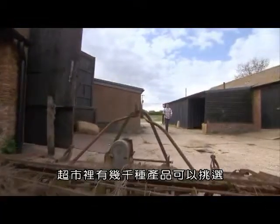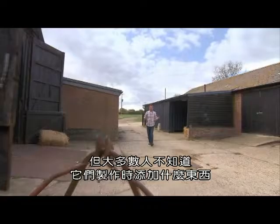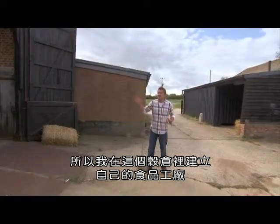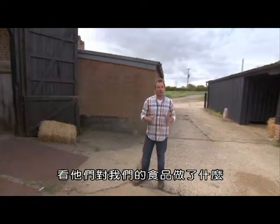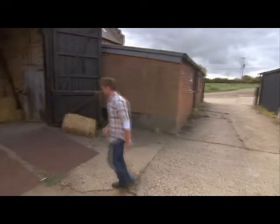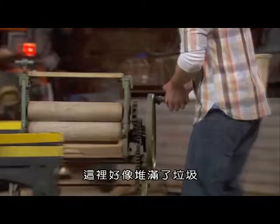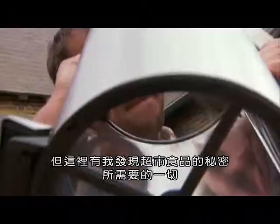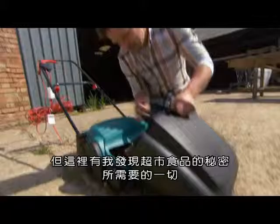There are thousands of products to choose from in the supermarket, but most of us wouldn't have a clue about what goes into making them. So I've set up my own food factory inside this barn to find out what they're doing with our food. It may look as though it's full of junk, but it's got everything I need to discover the secrets of supermarket food.